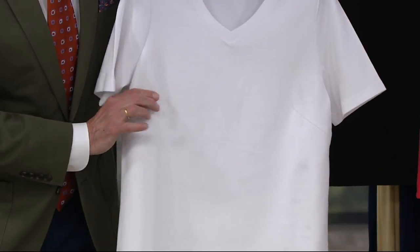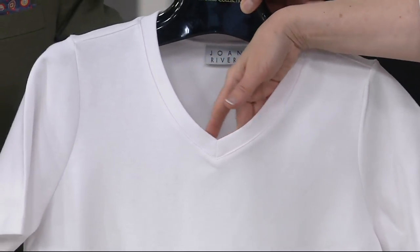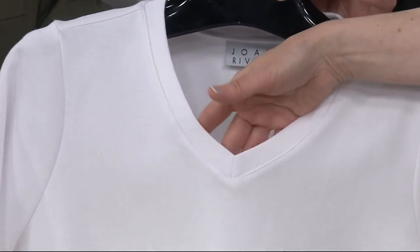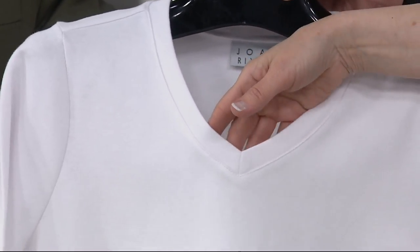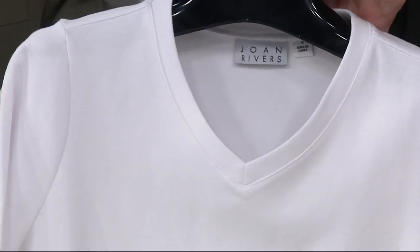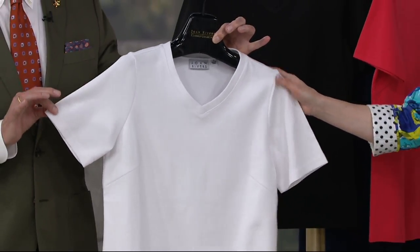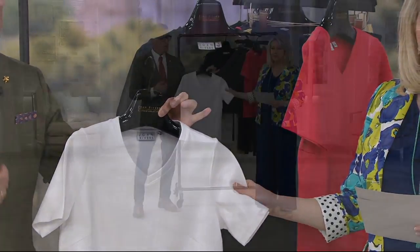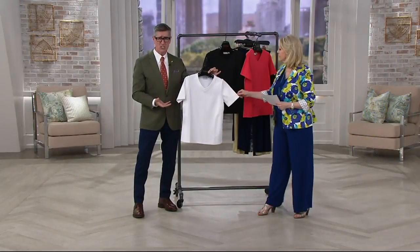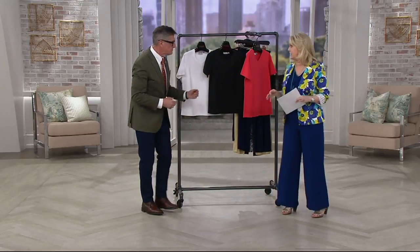It's a classic tee with bust darts for fit and a soft gentle V-neck. There is such a thing as the elevated t-shirt. Those three-packs for $19 are fine — disposable fashion — but this is an investment. This arctic white is gorgeous, not see-through, beautifully cut.